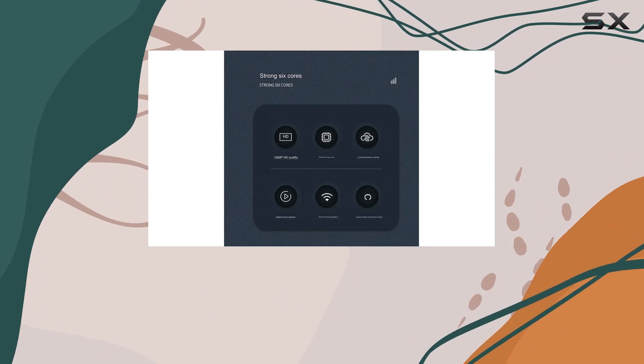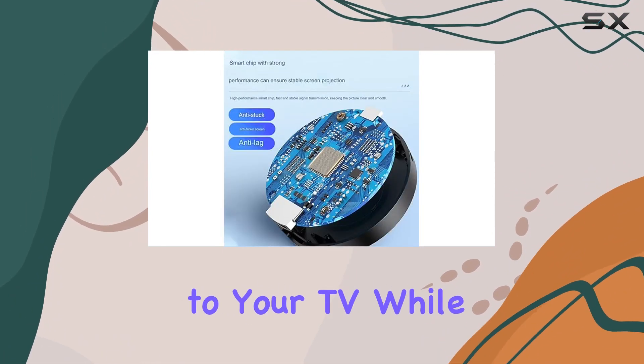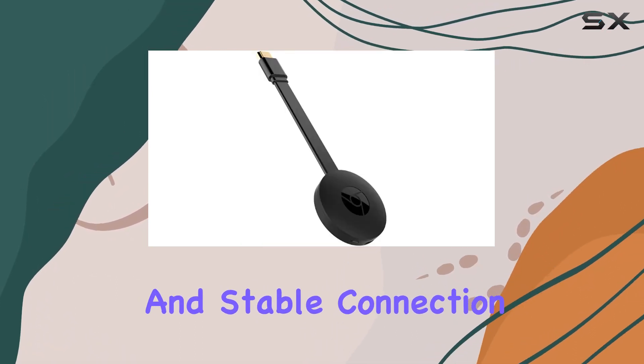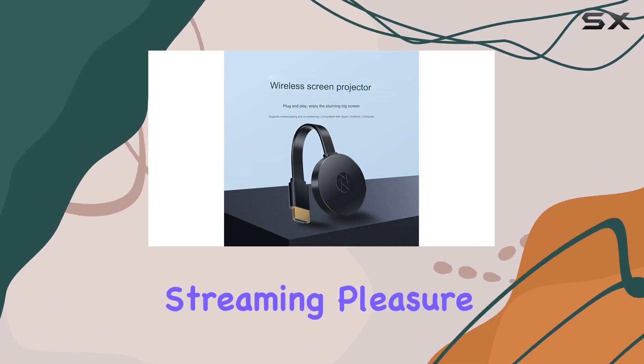What sets this device apart is its practical design. The extended cable allows easy connection to your TV, while the external Wi-Fi antenna ensures a strong and stable connection. Installation is a snap, promising a better signal for uninterrupted streaming pleasure.